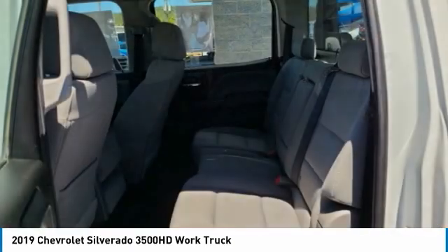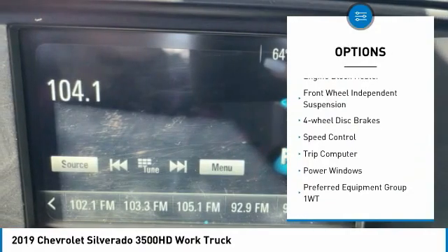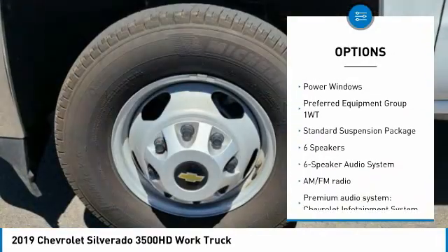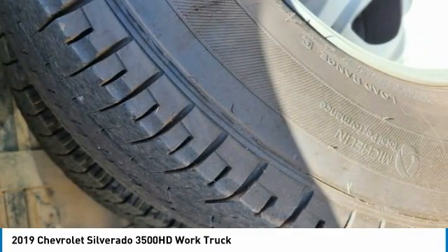Here are some of this vehicle's great options: electronic stability control, brake assist, traction control, dual rear wheels, engine block heater, front wheel independent suspension, four wheel disc brakes, speed control, trip computer, power windows.